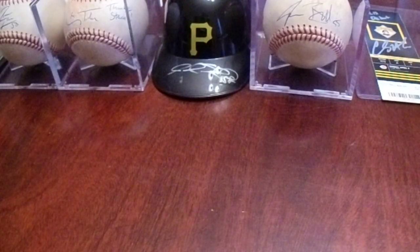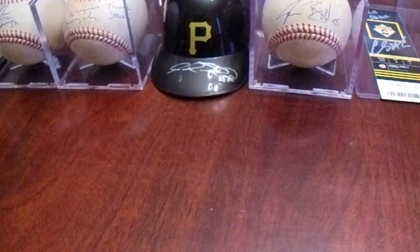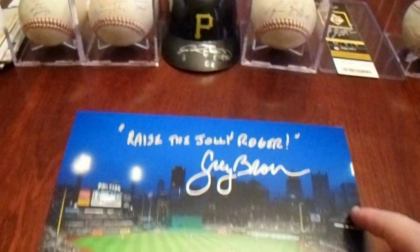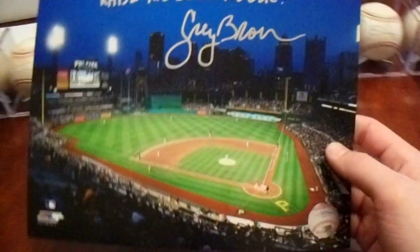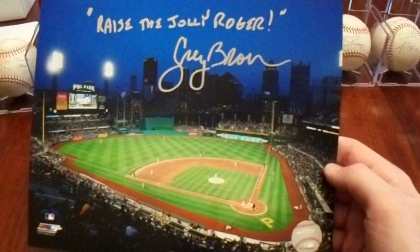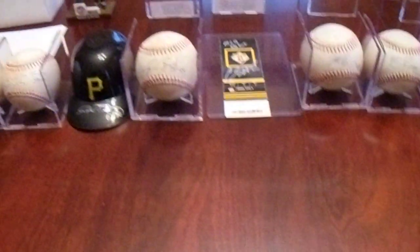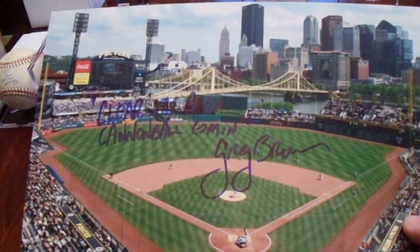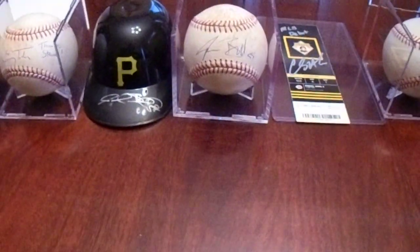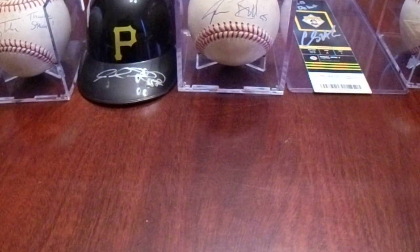On our way back to the alumni area through the hallway, Greg Brown was out there. I had two photos I was hoping to get signed by him, and with a silver paint pen they turned out looking absolutely beautiful — 'Raise the Jolly Roger' and 'Clear the deck, cannonball coming.' That was a big-time excitement moment getting those two photos signed by Greg Brown.